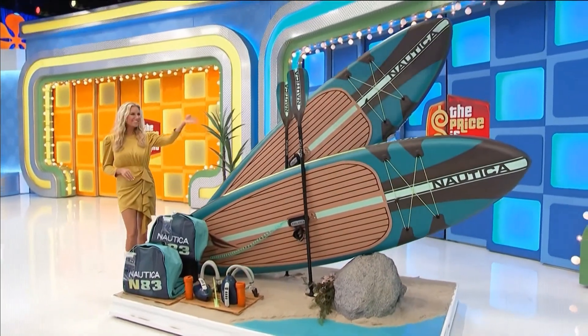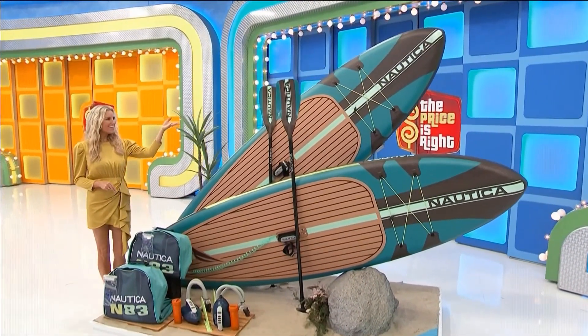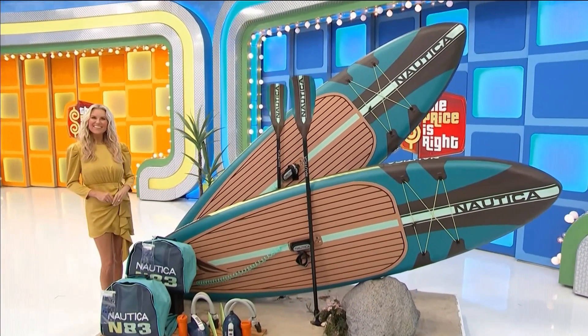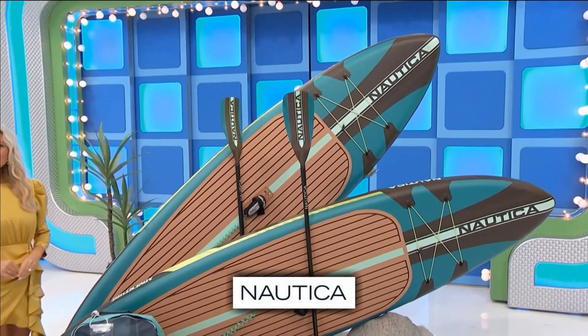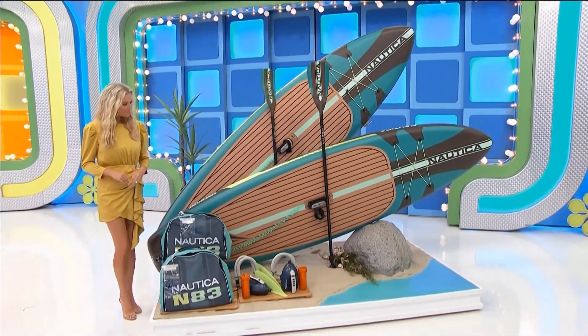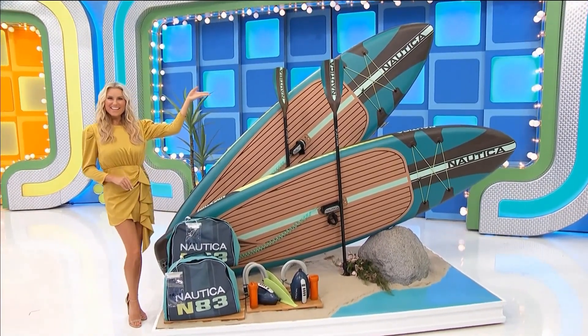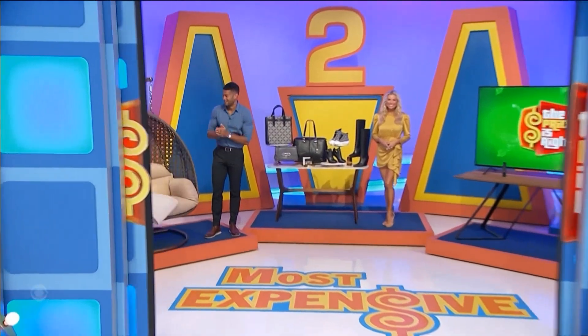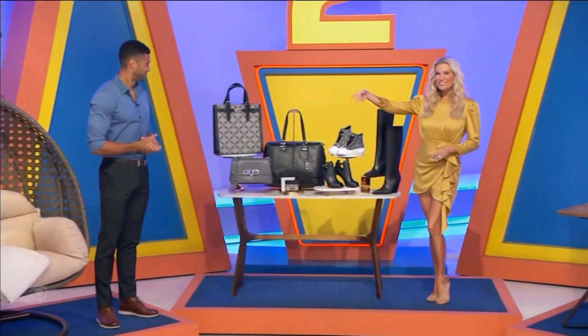Next up, we've got new paddle boards for paddlers of all skill levels to enjoy on the river, lake, or ocean. These inflatable stand-up paddle boards are ultra portable and feature a removable fin. Two paddles, leashes, repair kits, dry pouches, backpacks, and two electric pumps are included, from Nautica.